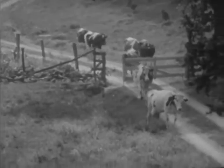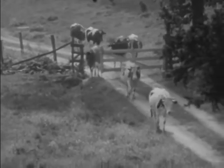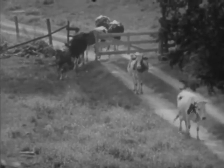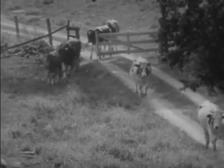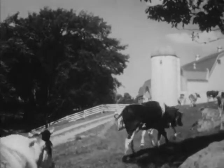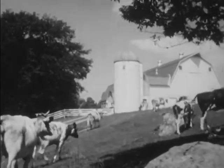Here come the cows. It's milking time, and all by themselves they start walking toward the barn. The cows know when it's time to be milked, and twice a day — once in the early morning and once in the afternoon — they go to the barn to be milked.